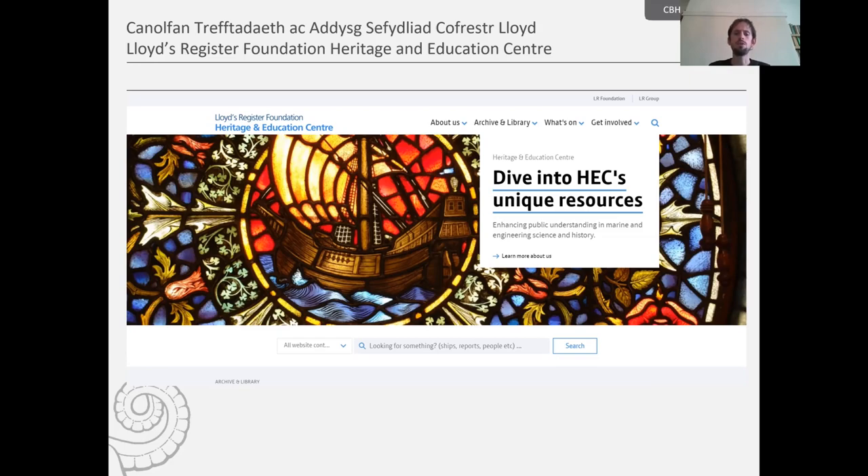Over the years Lloyd's developed expertise across the energy and transportation sector, and its maritime records are now held by the Heritage and Education Centre. These records include Lloyd's Register of Ships, World Fleet Statistics, lists of surveyors, ship plans and survey reports, and much more.